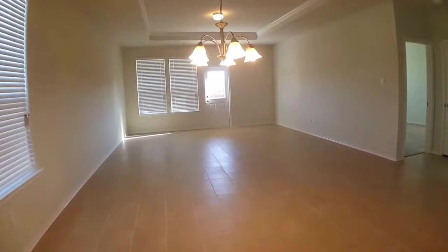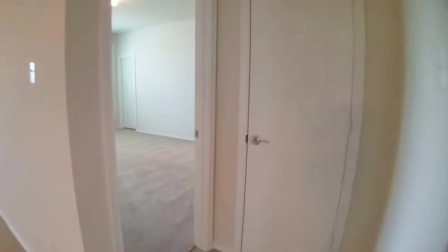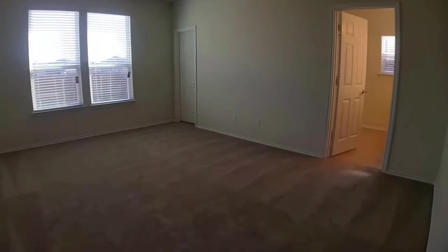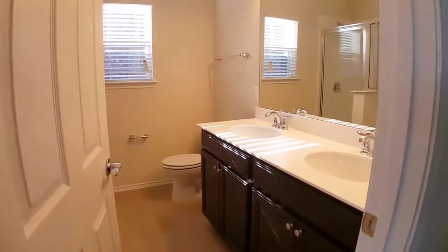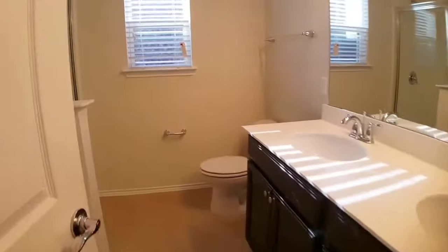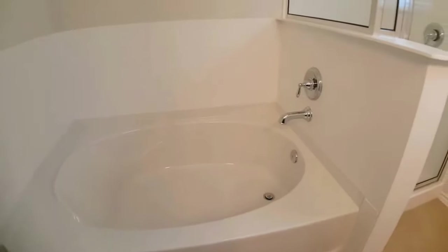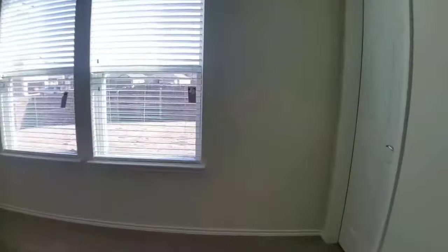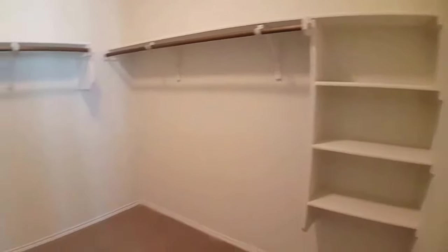It has the tray ceilings, which is a nice touch. The master bedroom is over here, so it is separate from the additional two bedrooms. The master is a great size — it's very large. It has the ensuite bathroom with the double vanity and lots of storage. It also has the walk-in shower and the garden tub, which is a plus. There's also a large walk-in closet with built-ins for additional storage.